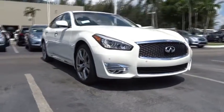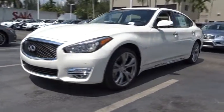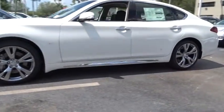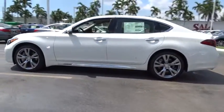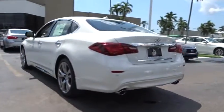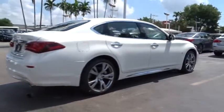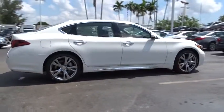The 2016 Infiniti Q70L. The luxurious Infiniti Q70L offers plush interior accommodations and a spacious interior cabin. Passengers of the Q70L will feel like they're riding first class all the way. Enhanced agility and safety protection features fill this luxury sedan.